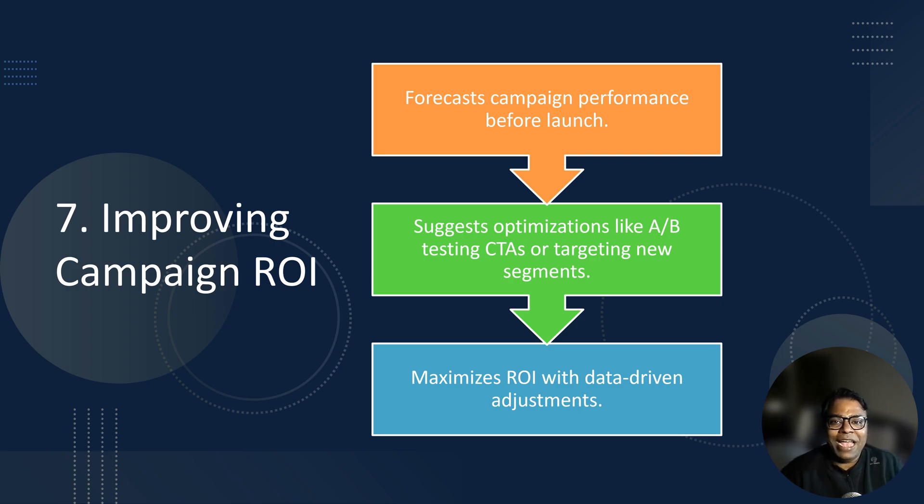Every marketer's goal is to maximize ROI, and predictive analytics ensures your campaigns deliver better results. It works by forecasting campaign performance before launch and by suggesting optimizations to improve engagement and conversions. For example, your predictive tool might recommend testing different CTAs or targeting a new audience segment to boost ROI. Pro tip: use A/B testing alongside predictive insights for the best results.